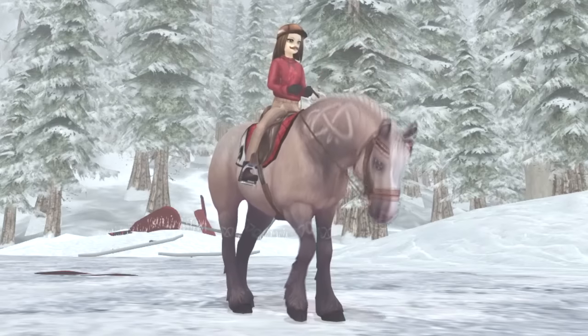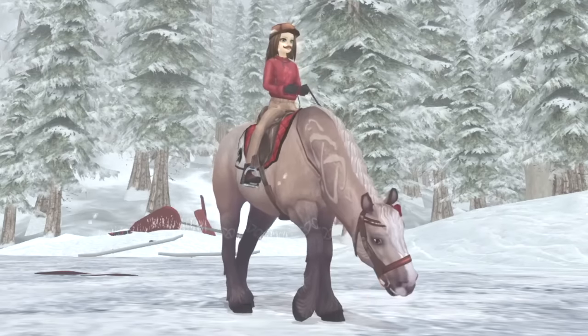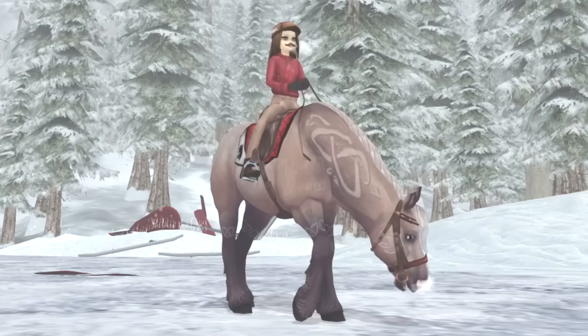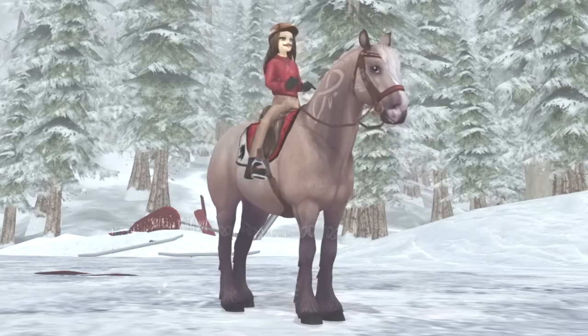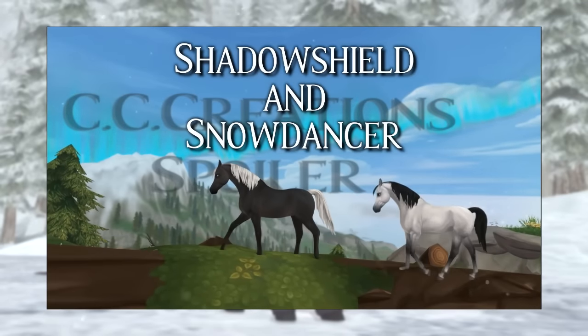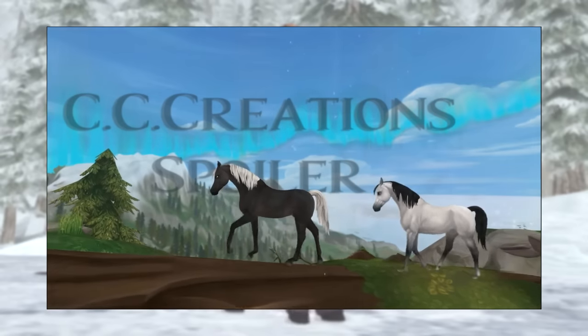First is something that people kind of discovered already. In this week's update there was a special bridle added that can only be worn by a few horses, and people noticed some new names on the bridle — Snowdance and Shadow Shield — which are the Arabian Magic Horses that we're going to get during this winter.